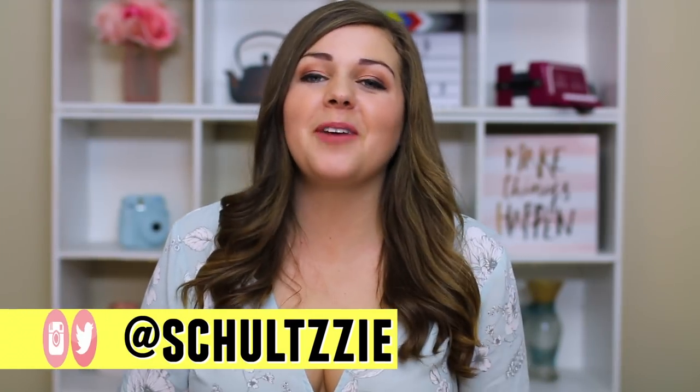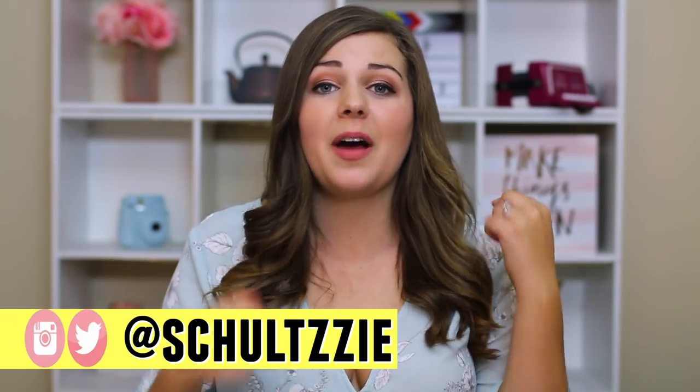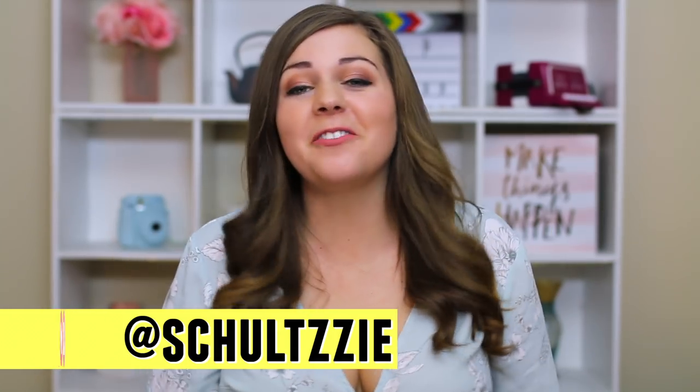Thanks so much for watching. If you want to shop any of the bikinis that I got in this haul, there will be links to everything in the description, and don't forget to download ShopTagger to make your bikini shopping a little bit easier — you can click that link in the description. Don't forget to be confident and love your curves. I'll see you next time. Bye!